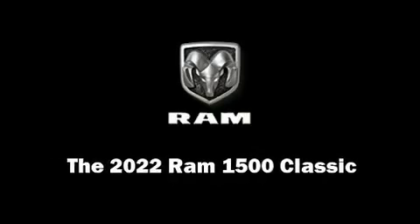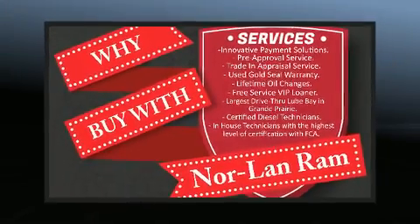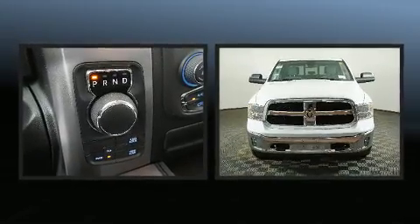Discerning drivers will appreciate the 2022 Ram 1500 Classic. This four-door, five-passenger truck offers the latest in technological innovation and style.